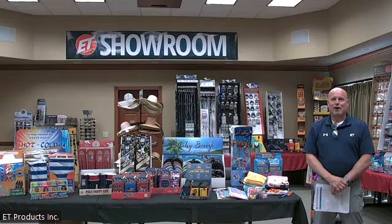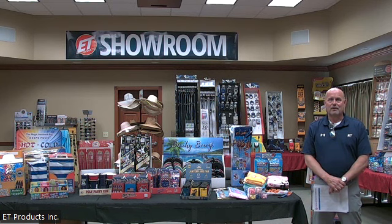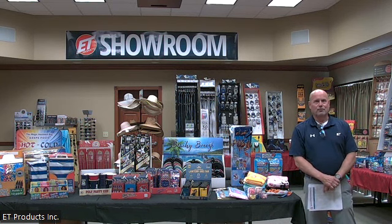Hello everyone, I'm Brad Candy with ET Products. We just want to do a quick video of some of our great summer items that we have on hand. It's just going to be a short preview of some items that we have on stock and we can ship immediately to your stores — just want to highlight a few things and give you some great items for the summer.